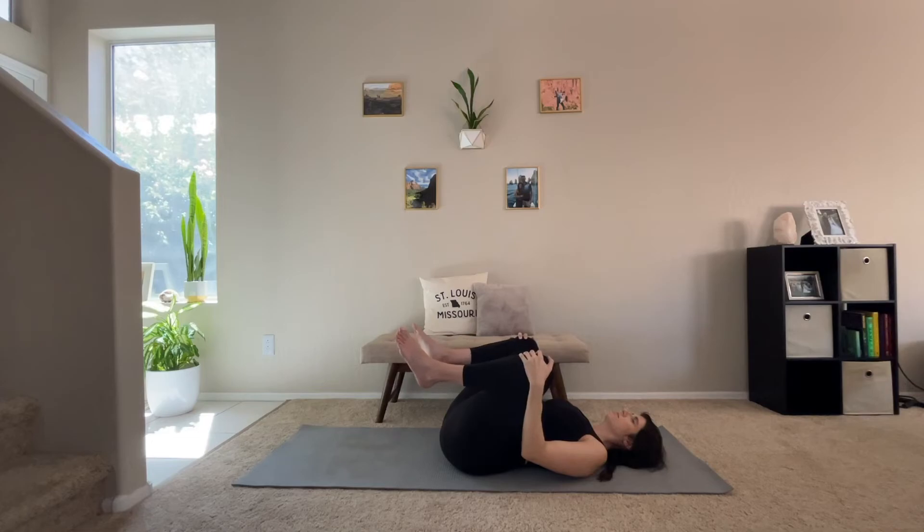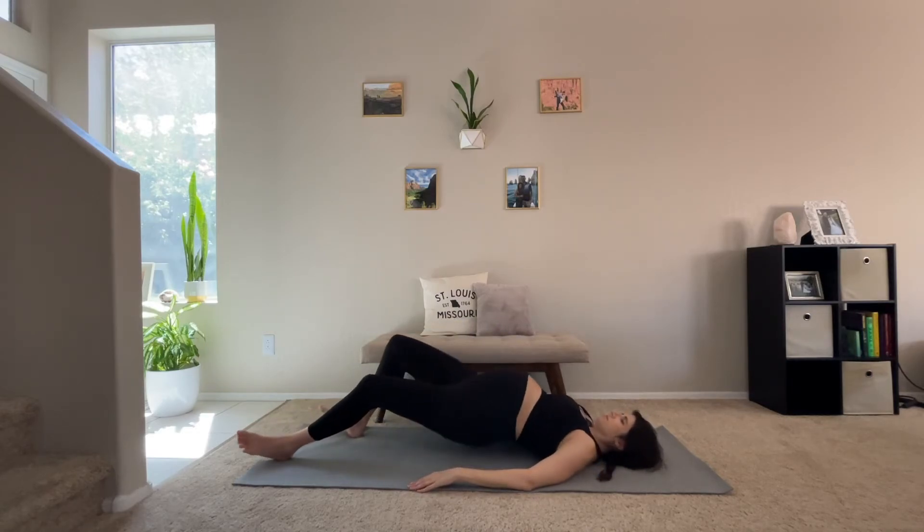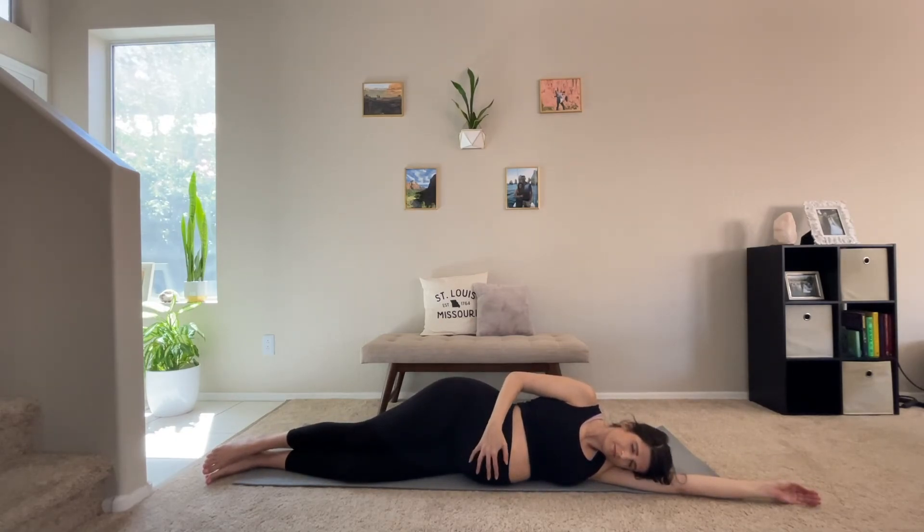And then slowly lower your legs towards the ground. Now we're going to end our yoga flow in savasana as usual. I'm going to go ahead and roll onto my side because it can be uncomfortable to lay on your back in your third trimester. But again, do whatever feels best to you. We're going to really focus on being present in this moment, connecting with our baby and body, exhaling and focusing on our breathing anytime mind stories come up. Just allow yourself to relax and be in this moment.